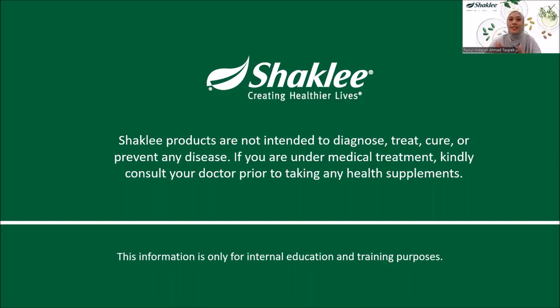Before I start, this is the product disclaimer from Shaklee Malaysia. Shaklee products are not intended to diagnose, treat, cure or prevent any disease. If you are under medical treatment, kindly consult your doctor prior to taking any health supplements.